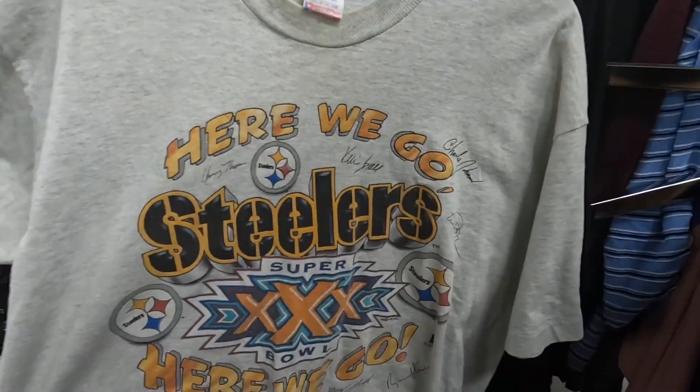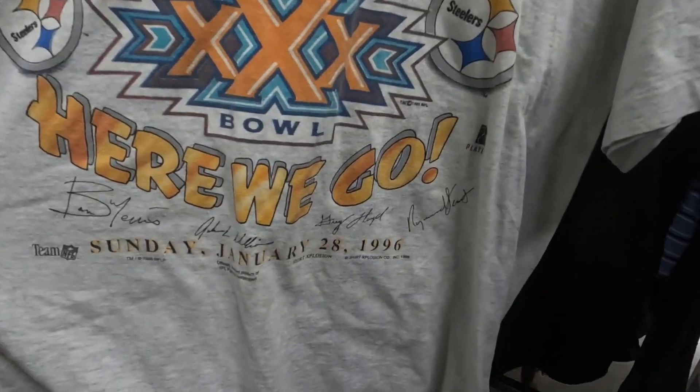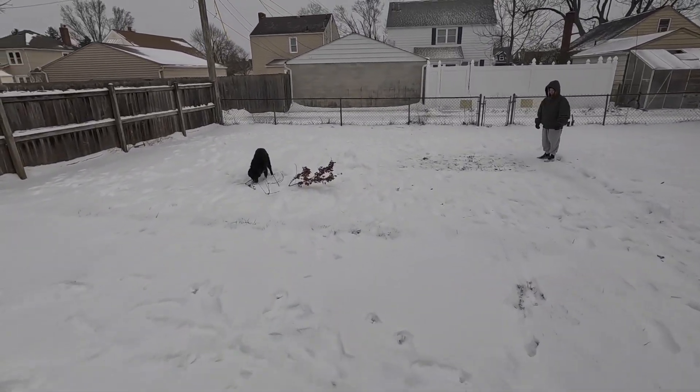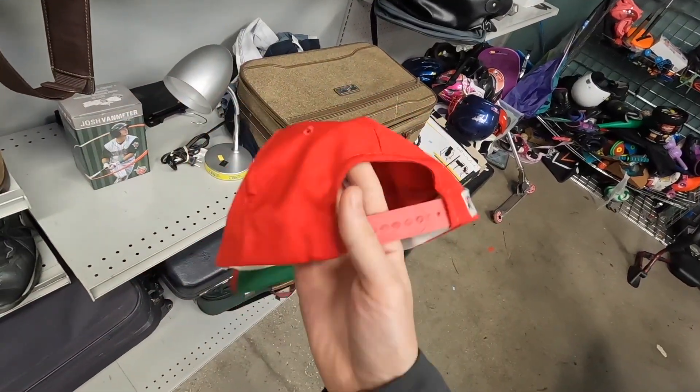The Pittsburgh Steelers Super Bowl shirt 1996. We just had our first big snowstorm of the year. A little vintage Cincinnati red snapback.